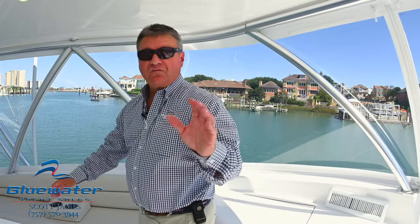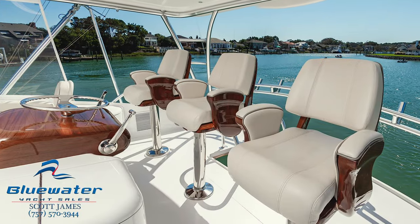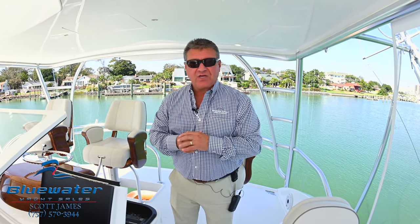Freshwater sink, with a fresh water hose supply underneath, and comfortable seating here. Triple Release Marine helm chairs. This is a 2021 Viking 72 — the name of the boat is Mercenaria, we're in Virginia Beach. My name is Scott James, and I thank you for joining us. You can reach me at 757-570-3944 or sjames@bluewateryachtsales.com. Thank you for your time.